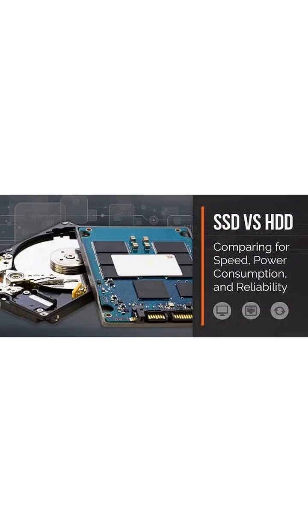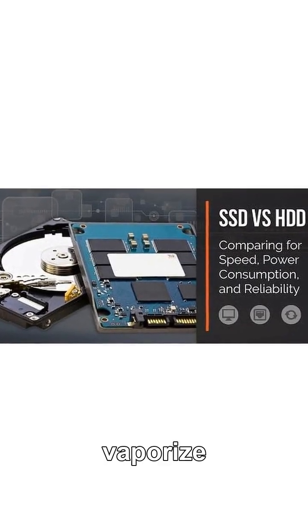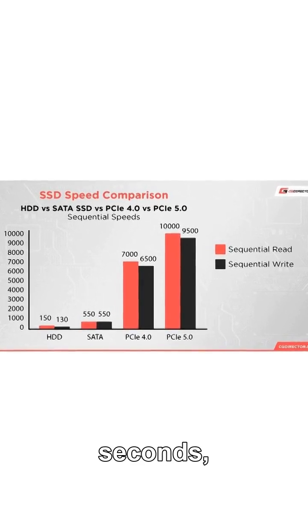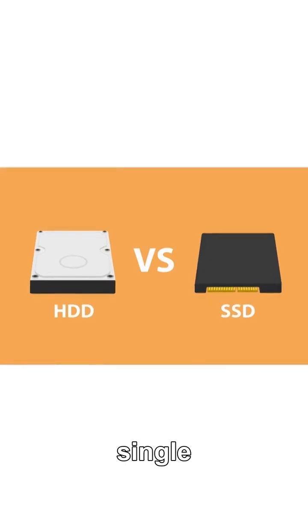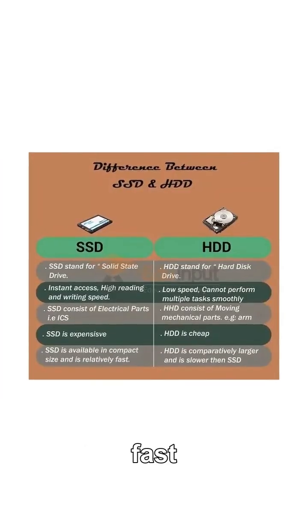No more spinning disks, loud clicks, or agonizing loading bars. SSDs vaporize waiting time, launching apps and moving files in seconds, not minutes. This single upgrade turned yesterday's sluggish tech into today's lightning-fast machines.